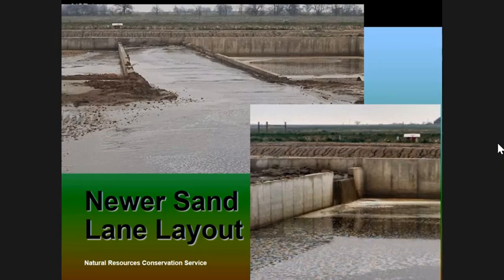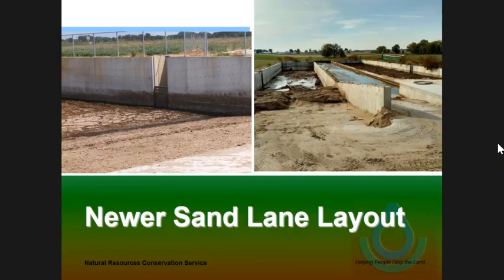Here are two more pictures of the new systems. There were three of them that I evaluated, done within the last five years or so. You can see here this is the concrete storage — that's the weir that the liquid is siphoned off of, and the liquid goes out through here and is pumped to the earthen storages.